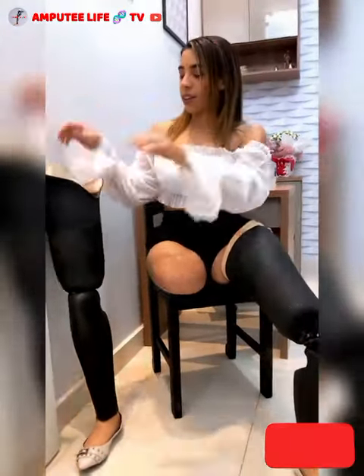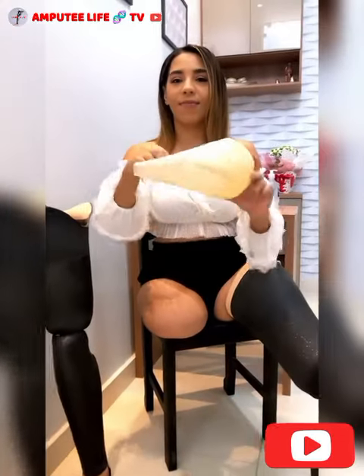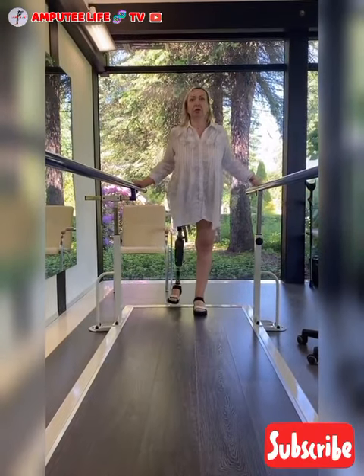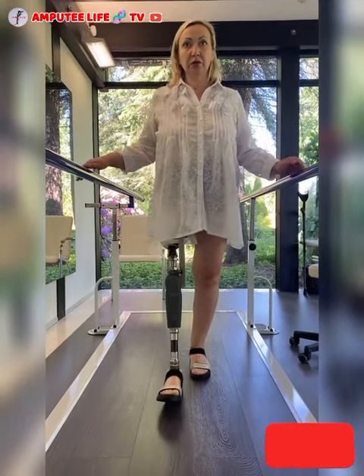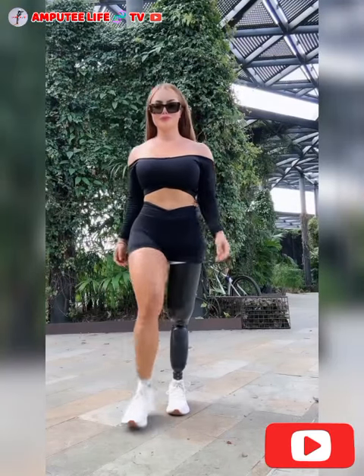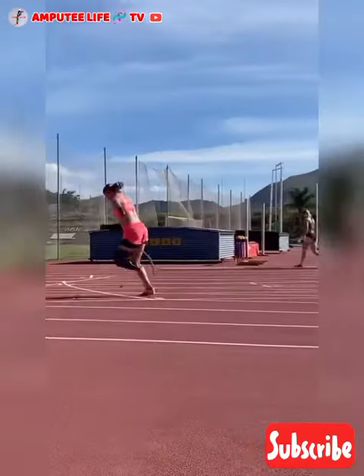4. A prosthetic leg is a medical device designed to replace a leg that has been amputated due to injury, disease, or congenital conditions. Modern prosthetic legs are highly advanced and tailored to meet the specific needs of each individual, allowing amputees to regain mobility and independence. They come in various types, from basic models that enable walking to high-tech versions designed for athletic performance.